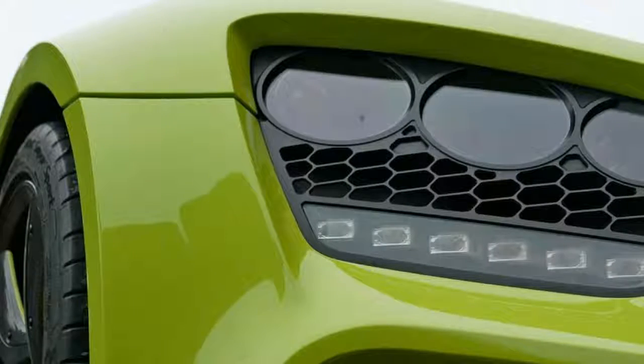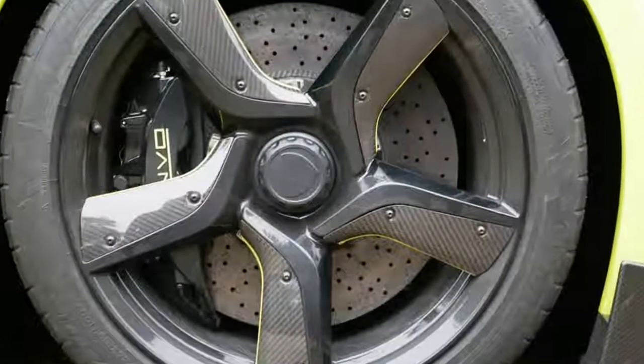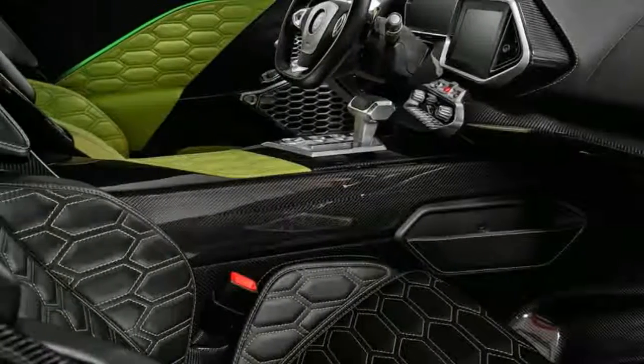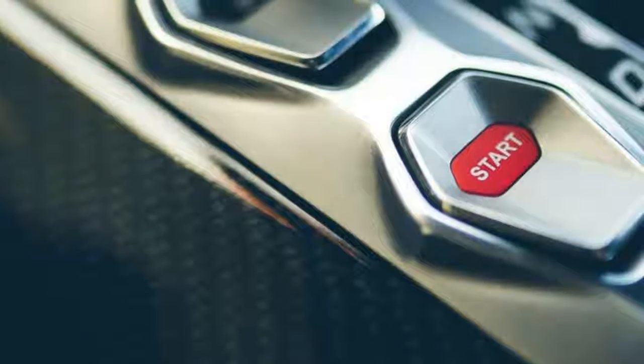That's all very exciting, but has Zenvo really got a future? This low-volume, labor-intensive manufacturing means the TS1 comes at a price — 1.2 million plus any local taxes. Is it really worth that much?